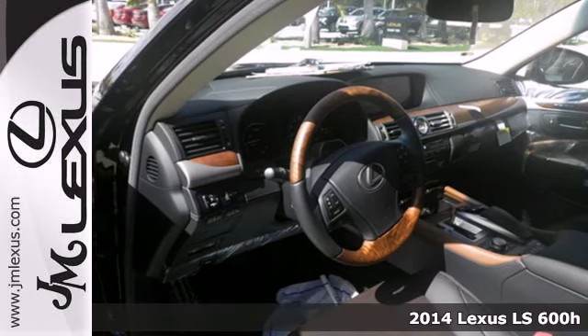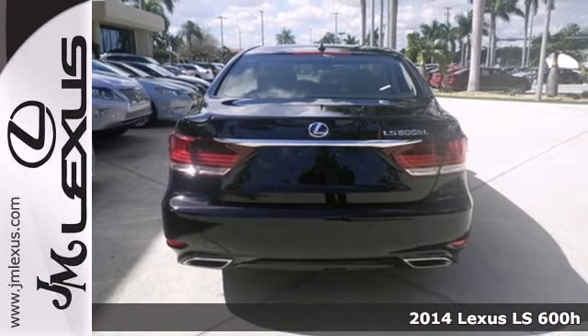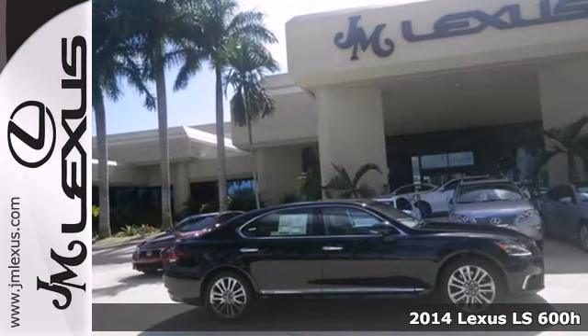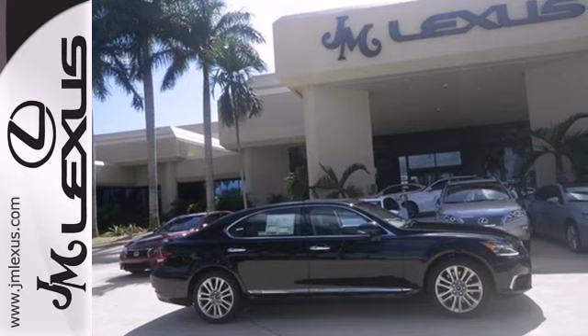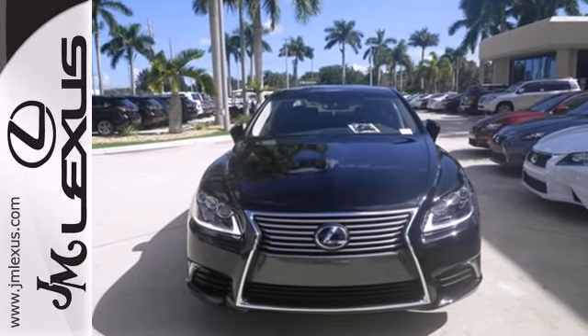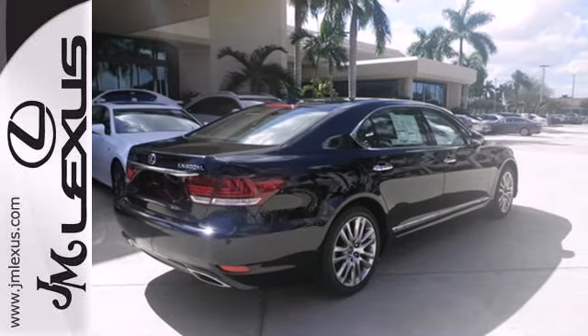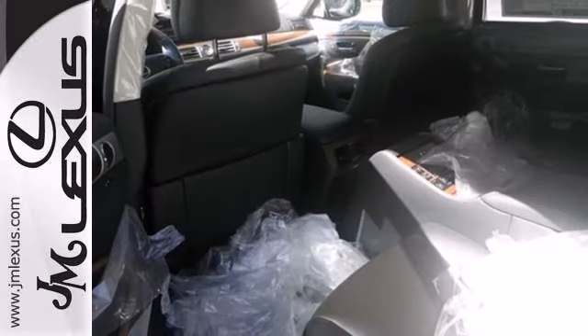It's a 2014 Lexus LS600HL. With exhilarating performance, brilliant technology and daring styling inside and out, this hybrid will have you falling in love with driving all over again. All-wheel drive comes standard, along with an impressive V8 engine and auto-leveling suspension.